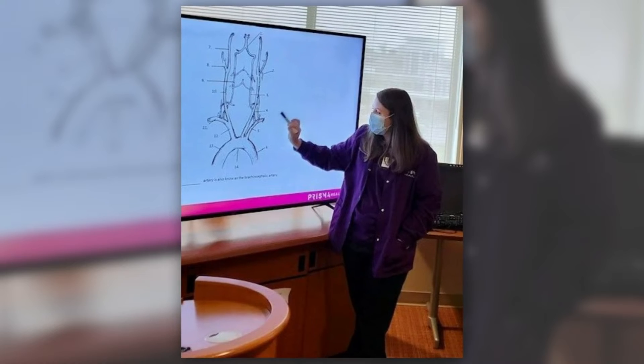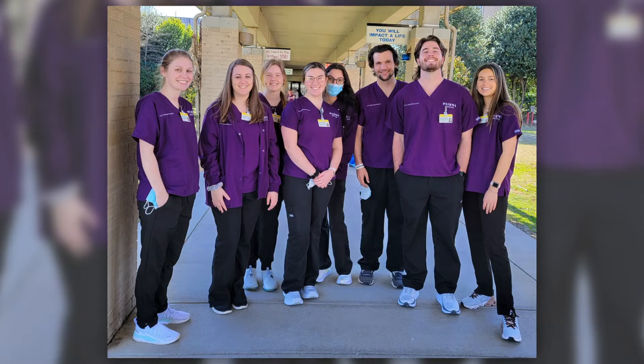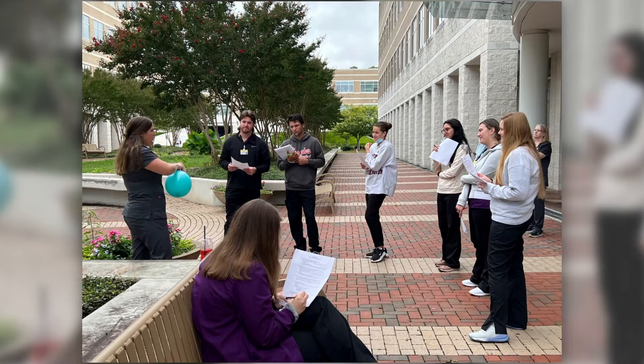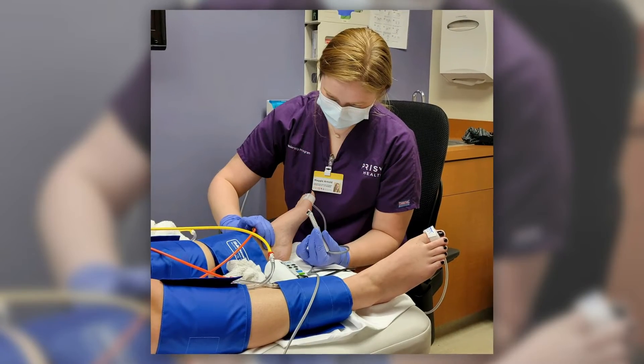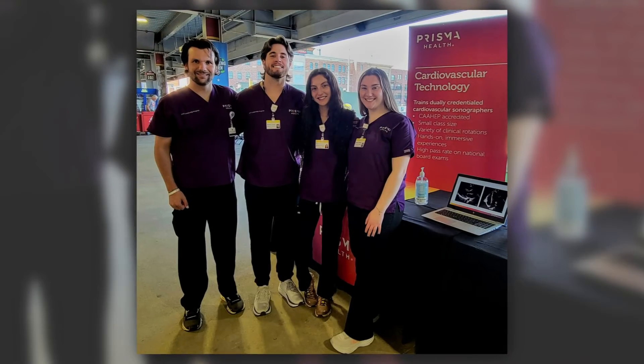I feel very prepared — our teachers are great, they taught us so much information, and our preceptors out in clinicals have done a great job preparing us. It's a very small class size so the relationships with classmates are great, we were able to be pretty close-knit throughout the whole program. For preceptors and instructors, they are really focused on helping us learn and giving us the best so that we can be the best.